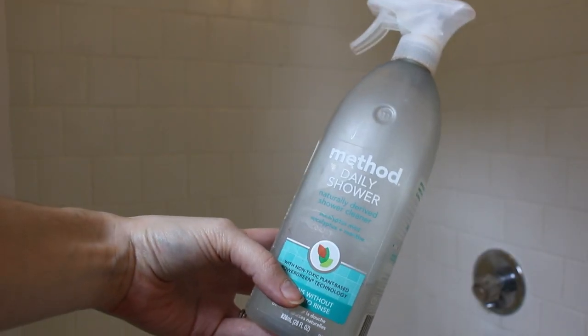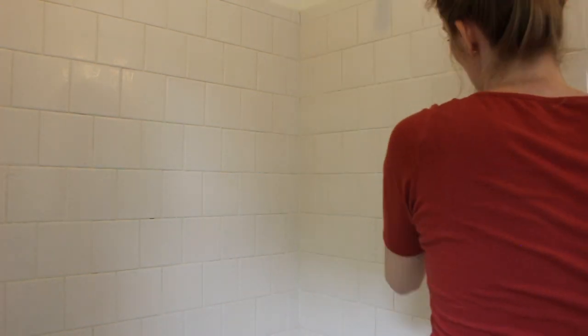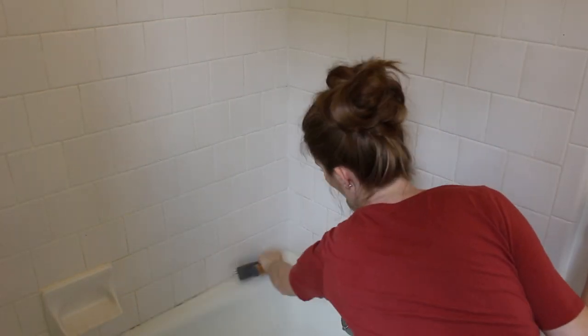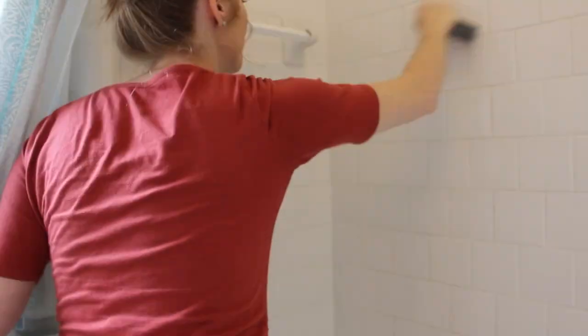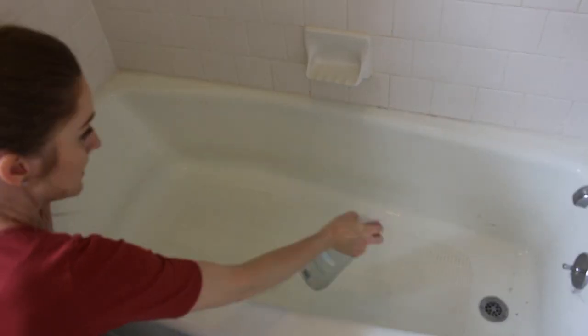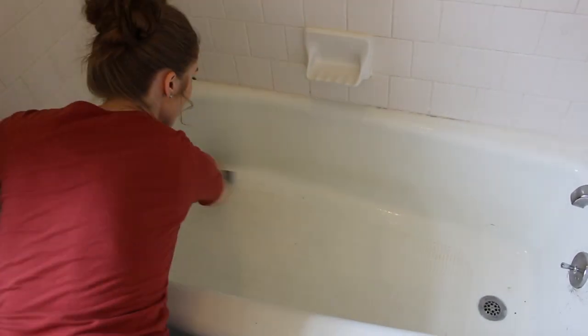We're going to finish today's cleaning in the bathroom. I'm using a Method daily shower spray, which is meant to be sprayed just after your shower to help keep it clean so you don't have to do a lot of scrubbing. But the shower needs some scrubbing today, so I'm going to use my Full Circle scrub brush to get into all of the crevices and really scrub the tub. I really like this mint and eucalyptus scent combination — it's super fresh and makes it smell very clean in here.